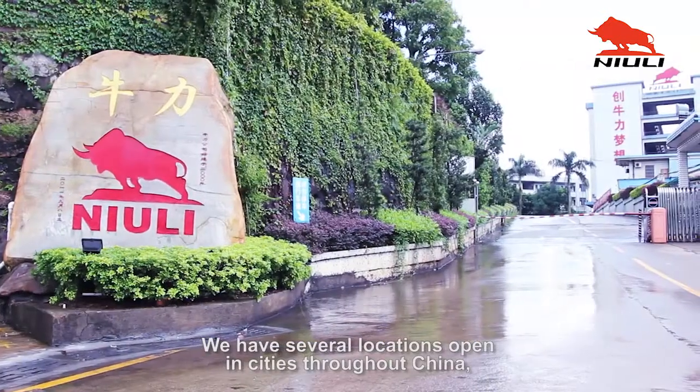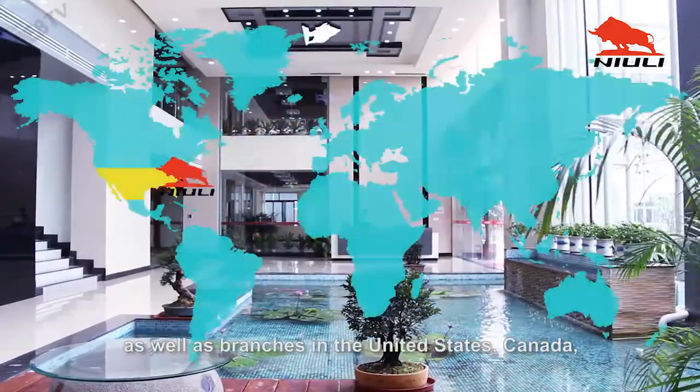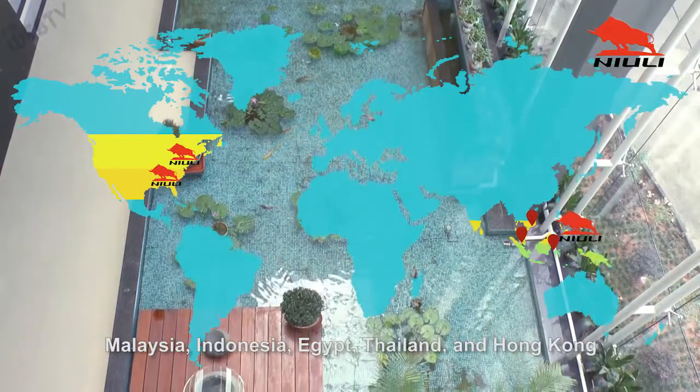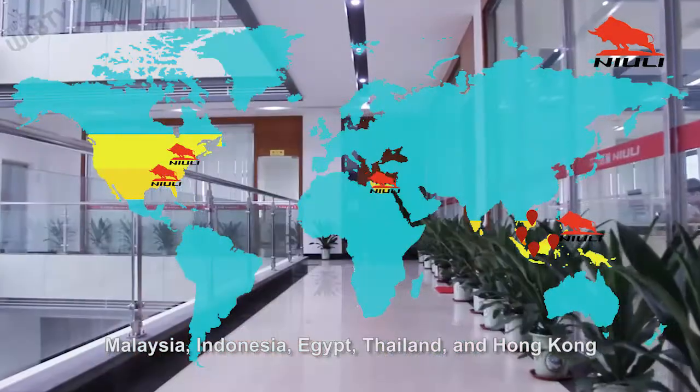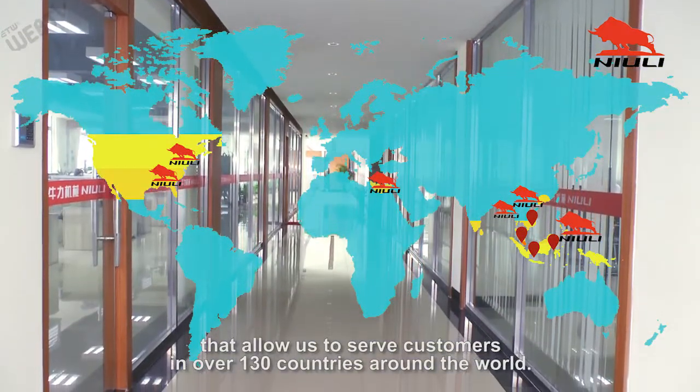We have several locations open in cities throughout China, as well as branches in the United States, Canada, Malaysia, Indonesia, Egypt, Thailand, and Hong Kong, that allow us to serve customers in over 130 countries around the world.